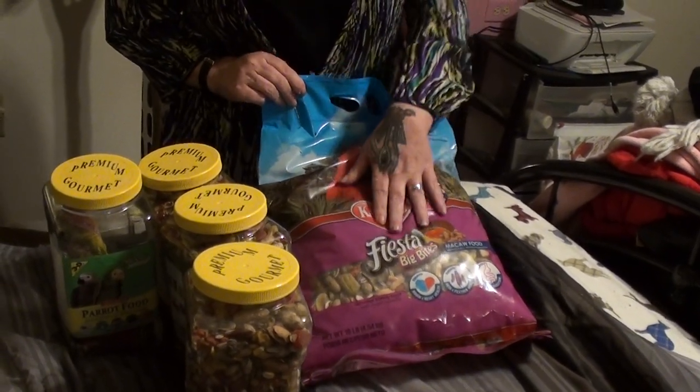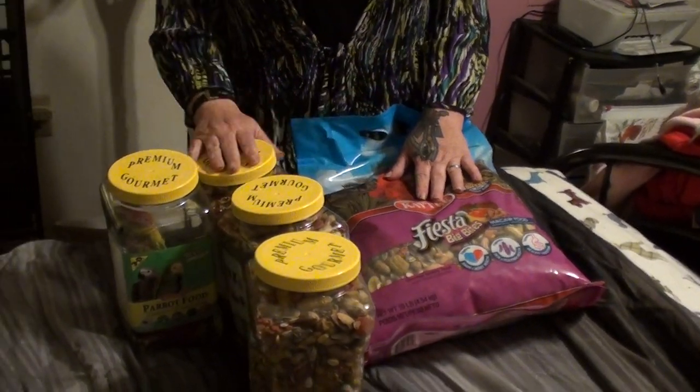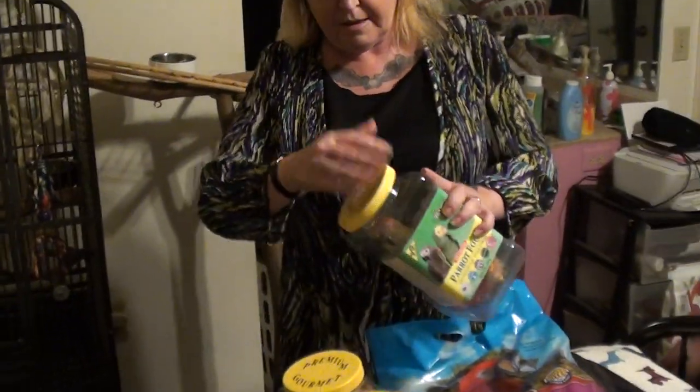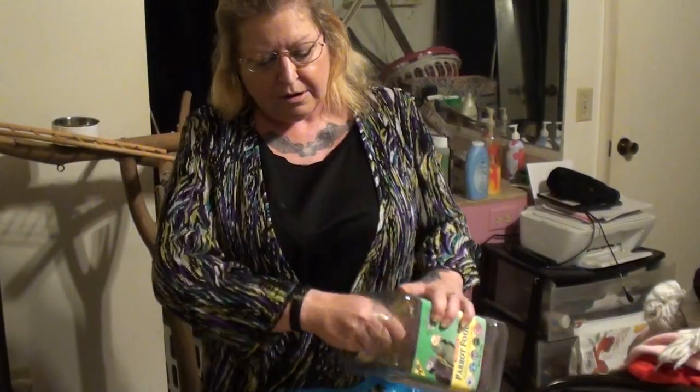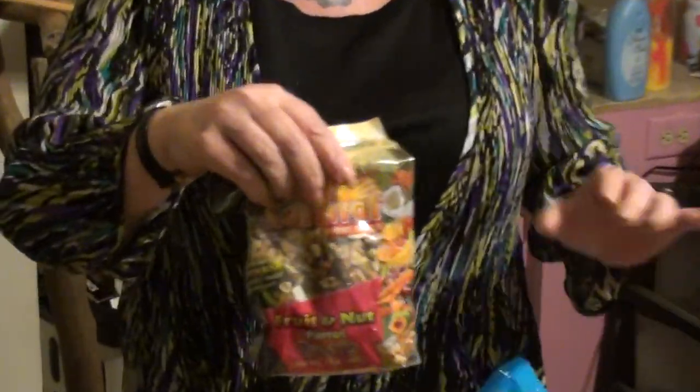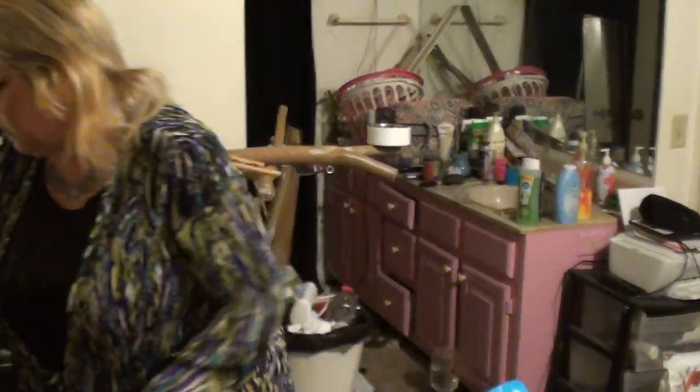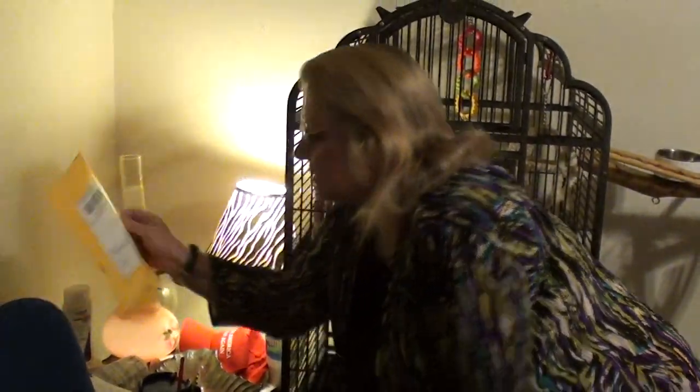which is KT Fiesta from Chewy. I got another bag and I put it in these containers to keep it sealed. And in this carton we have treats so that I can train him to things — I haven't opened that yet because it's kind of juicy. So these are the things I got.